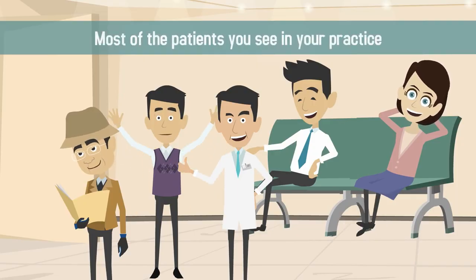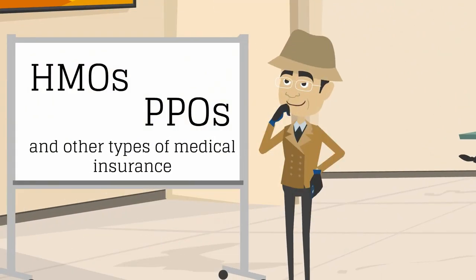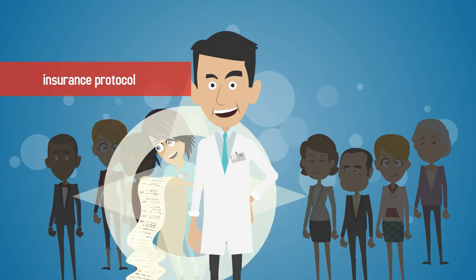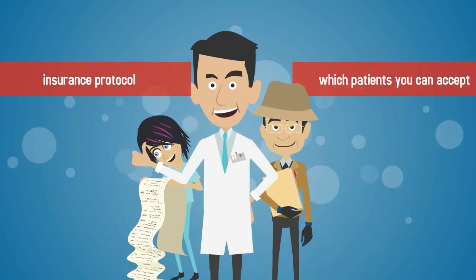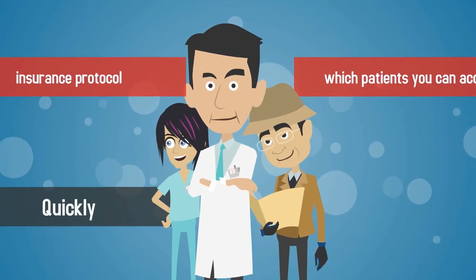Most of the patients you see in your practice will be covered under HMOs, PPOs, and other types of medical insurance. Make sure you and your staff are familiar with insurance protocol so you know which patients you can accept, and so you can collect and process payments quickly and easily.